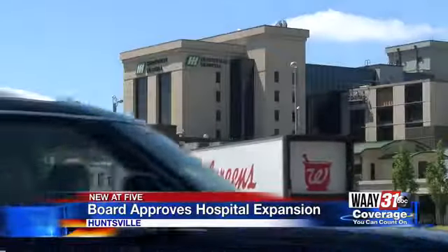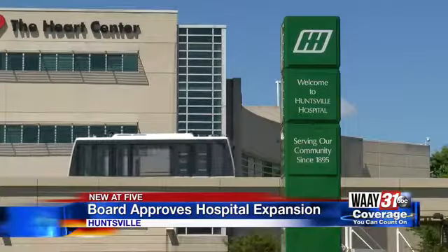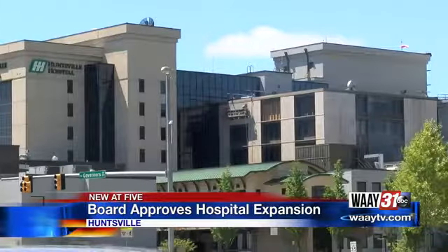Spillers tells me with the development of Mazda Toyota coming to Huntsville and bringing thousands of jobs, the hospital needs to be more prepared than they are.